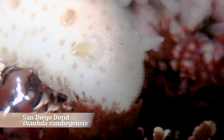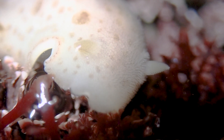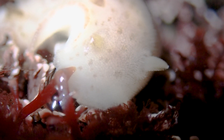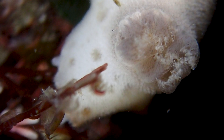And right next to it, we saw the San Diego dorid — how neat that it's named after such a beautiful place. Dialula is a highly variable species. The number of spots can vary from 4 to 40, and the color of the spots can be faint or quite dark, even black in some nudibranchs.